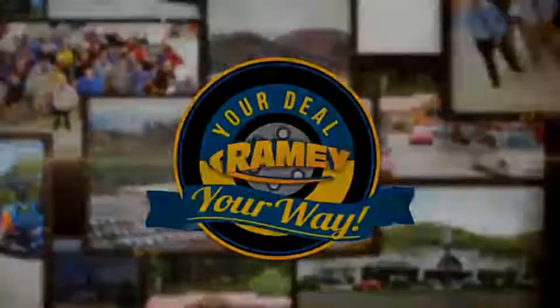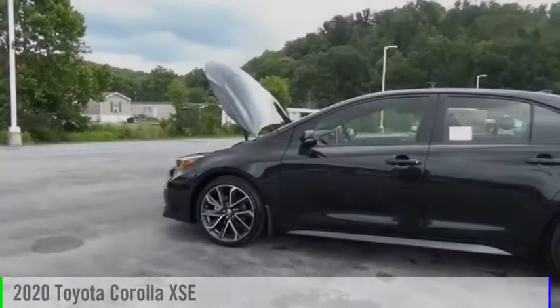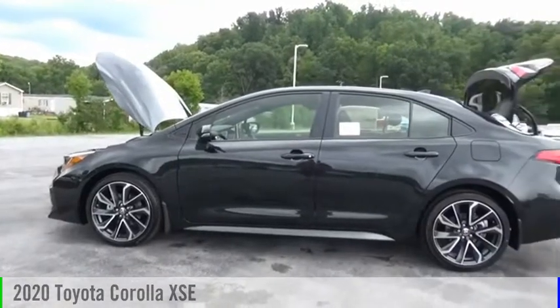Rainy, it's your deal, your way. Come test drive the 2020 Corolla.